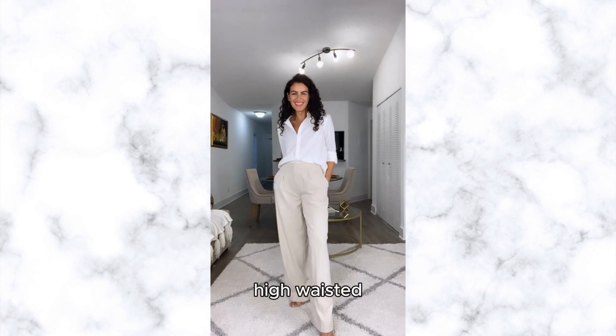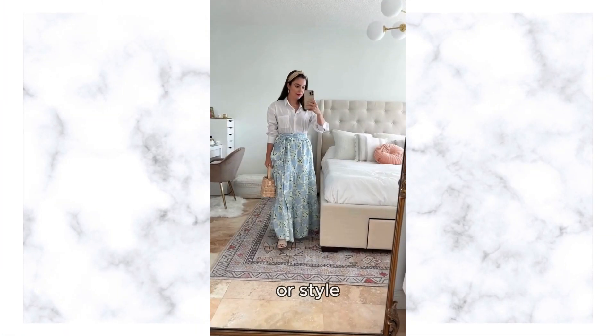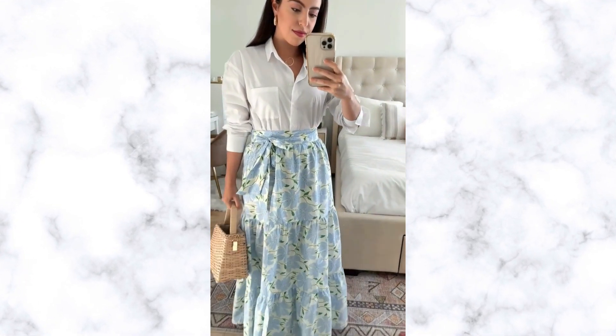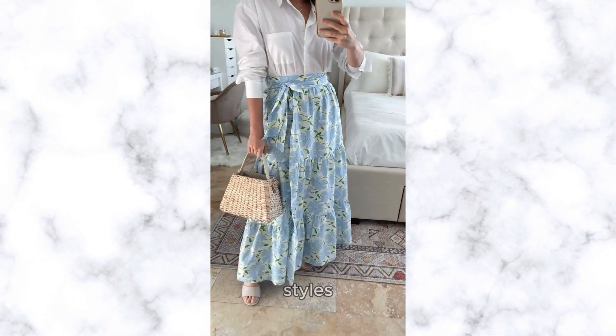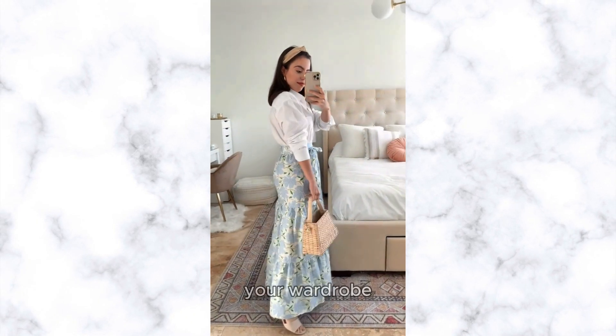Wear it tucked into high-waisted trousers or a pencil skirt for a professional ensemble, or style it with denim jeans for a casual chic vibe. Experiment with different collar styles, sleeve lengths, and fabric textures to add interest and versatility to your wardrobe.